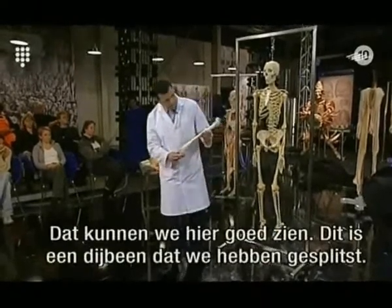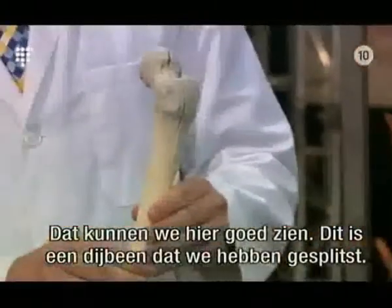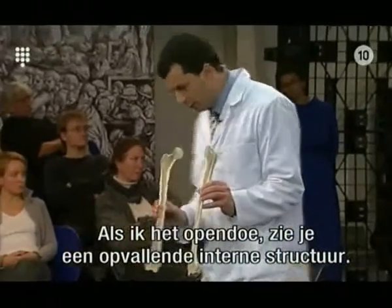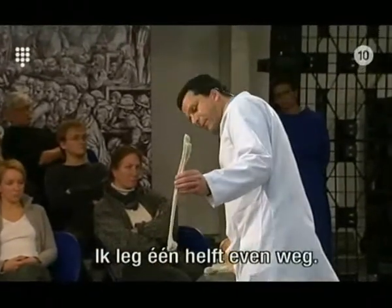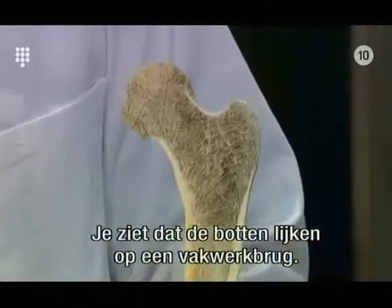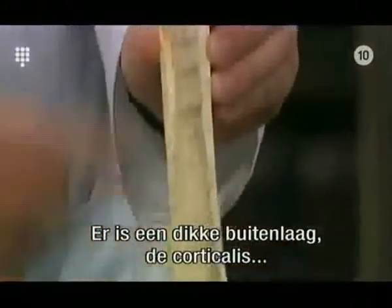We can see this very clearly in a bone like this. This is a femur that we've been able to bisect. If I open this femur up here, you can see that it has a really quite striking internal structure. The bones are actually constructed a bit like a box girder bridge. There's a thick outside layer called the cortical bone, and inside there are numerous fine trabeculae of trabecular bone.